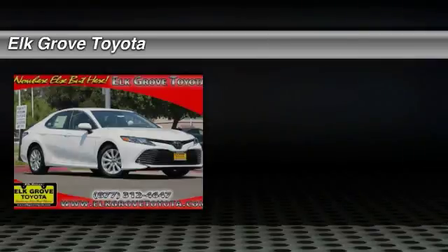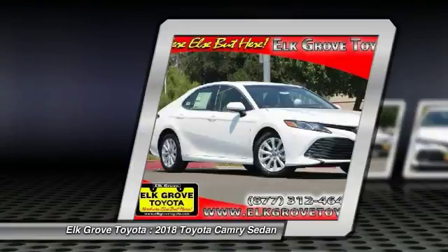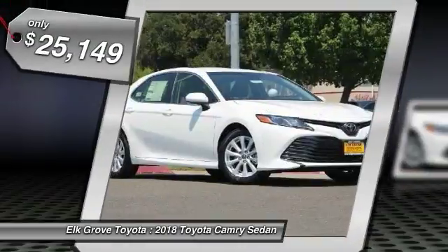Take a ride in the 2018 Camry. Toyota Camry is an affordable mid-size car, reliable and a great comfortable commuter car, and is priced below $30,000.